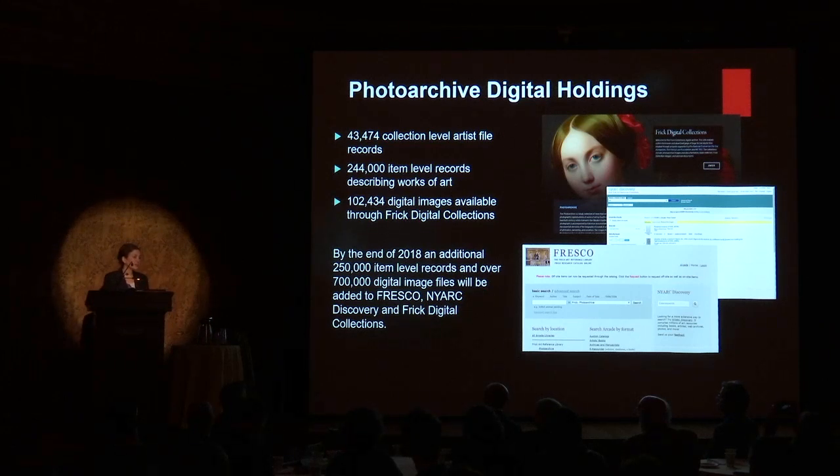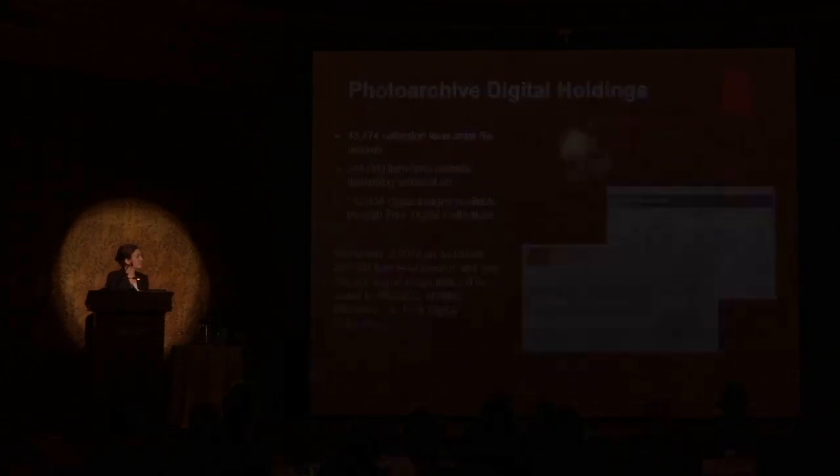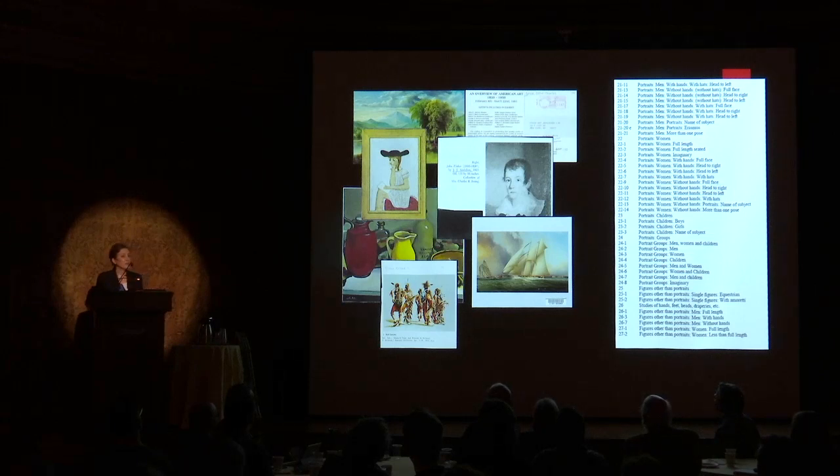As most of you know, digitization often outpaces cataloging and metadata creation. Faced with this challenge and after a series of meetings with the Stanford team, we provided them with a sample data set of 28,000 American portraits with 98 unique classification headings assigned to them, so that through deep learning the computer can be trained to apply them to our unclassified digitized holdings.